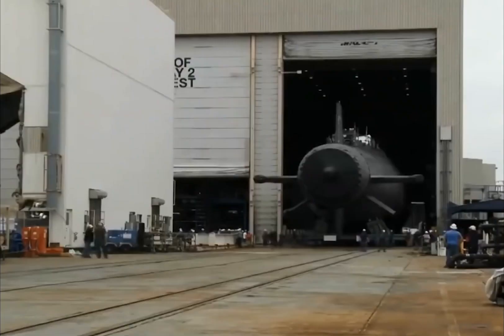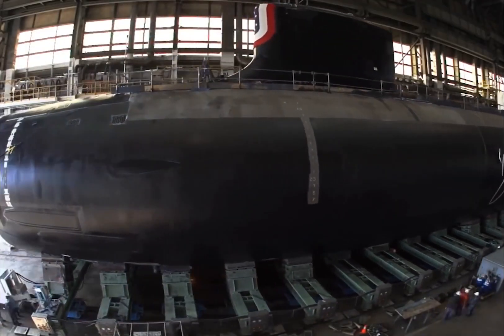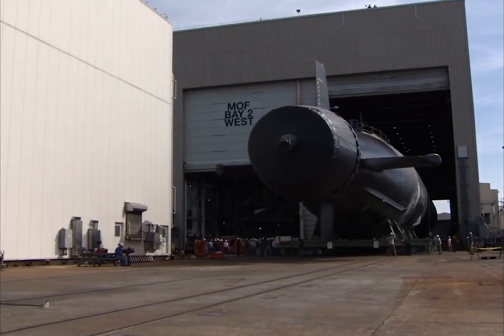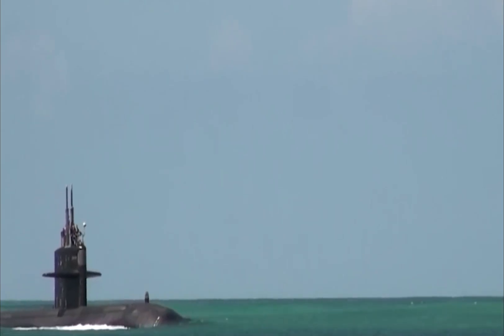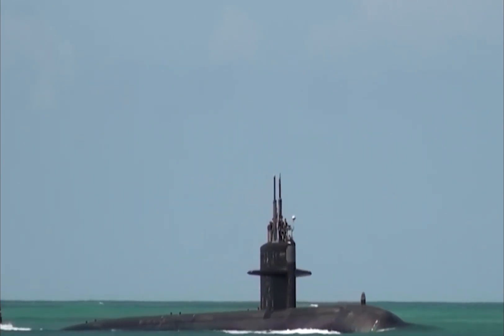In terms of armament, the Virginia Class features a Virginia Payload Module with 28 Tomahawk BGM-109 tubes, 4 21-inch torpedo tubes for the MK-48 torpedo, and can be loaded with up to 65 torpedoes and missiles on board.